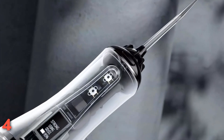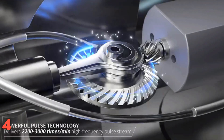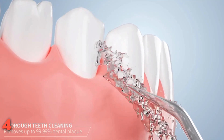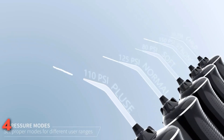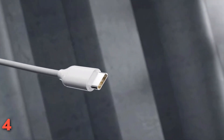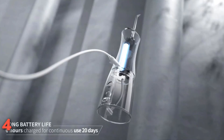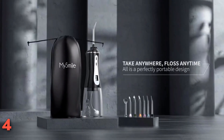We also liked the variety of nozzle attachments, especially the one with a bristle brush — our tester said using it felt like brushing and flossing at the same time, giving the MySmile a 5 for effectiveness. One area where it came up short was ease of use, rated 4. Our tester found changing the pressure settings a little confusing, but this didn't affect how well it worked, giving us that totally clean feeling.